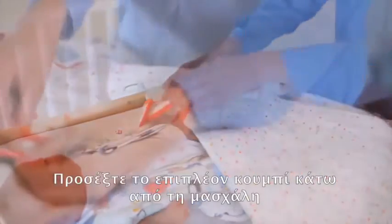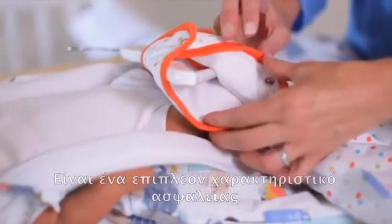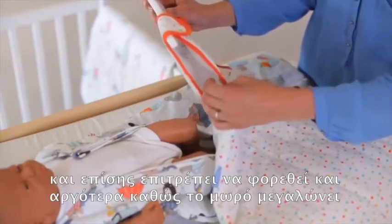Look out for the extra popper under each arm. This is an extra safety feature that helps prevent the baby from falling down inside the bag, and it also allows for extra growth later on.